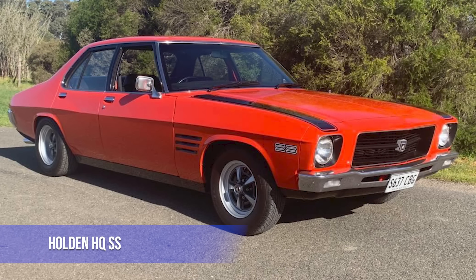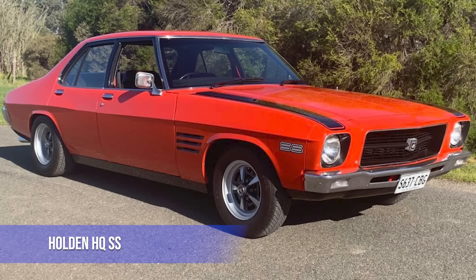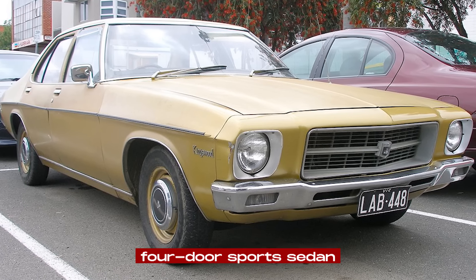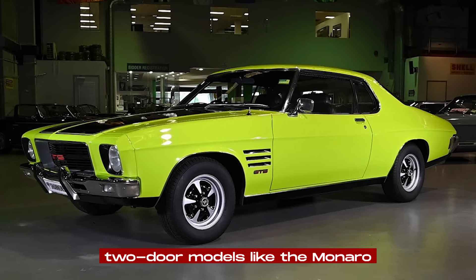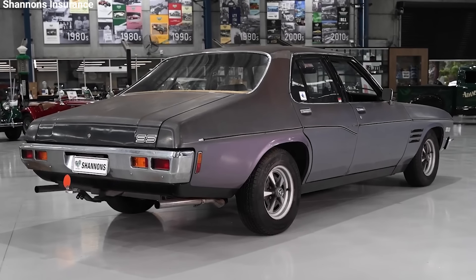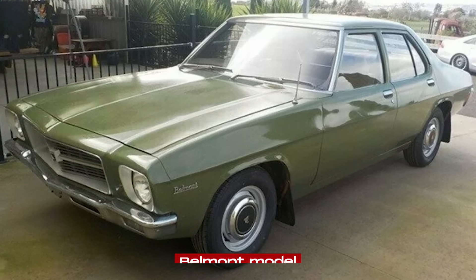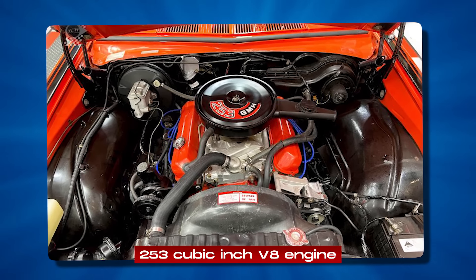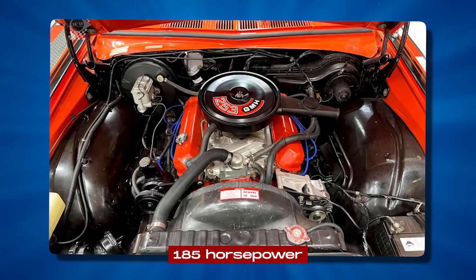The Holden HQ SS, released in 1972, was a big deal for Australian car lovers. It was Holden's first try at making a four-door sports sedan, which was pretty new back then. Before this, Holden's fast cars were mostly two-door models like the Monaro. They decided to make a four-door version because more people wanted cars that were both quick and practical. Holden took their basic Belmont model and turned it into something special, putting in a 253 cubic inch V8 engine that could make about 185 horsepower.